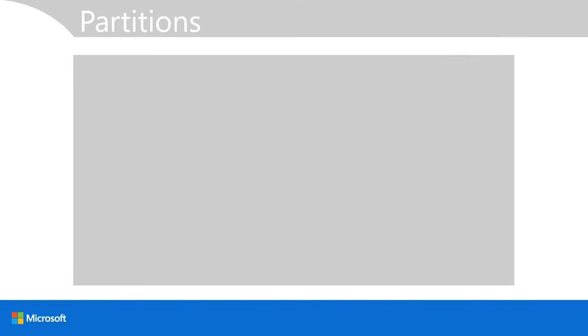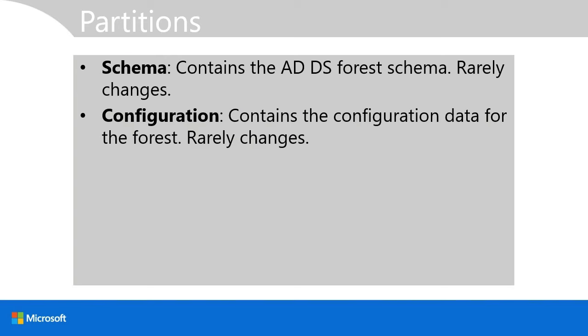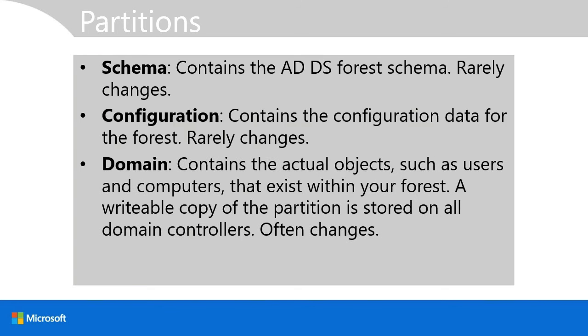Active Directory is made up of a number of partitions. The schema partition contains the Active Directory forest schema and rarely changes — only if you need to modify it to include additional object types or properties. The configuration partition contains the configuration data for the forest and changes infrequently, such as when you add a new domain. The domain partition contains the actual objects — users, computers, and groups — and a writable copy is stored on all domain controllers. It changes frequently, every time you create a new object or change an object's properties.